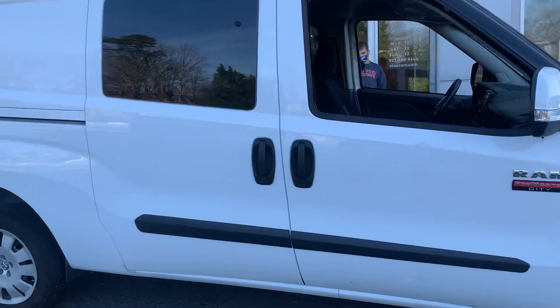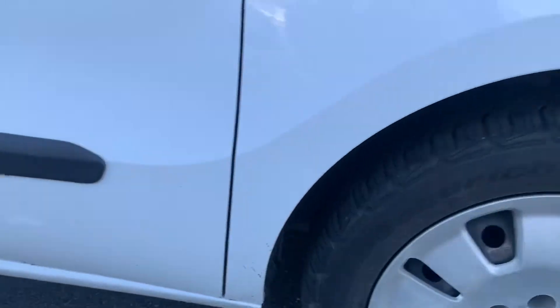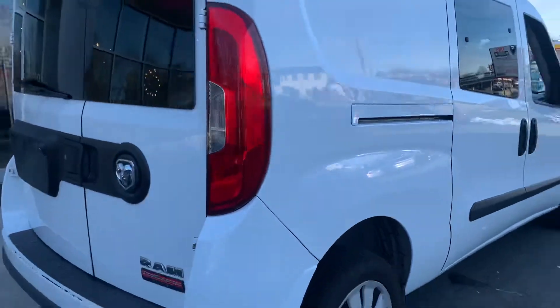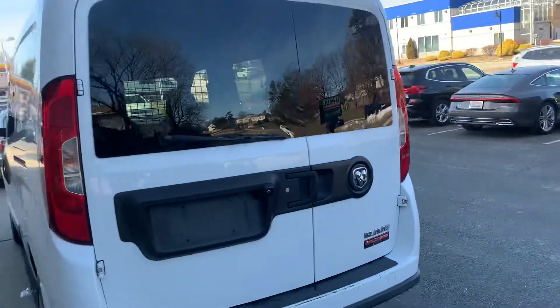We're getting ready to start our reconditioning process. You can see the car is actually very clean already — it just needs to be cleaned up and that's about it. Mechanically the car drives perfect, so we're going to get it serviced and put it in our inventory. It's ready to go.